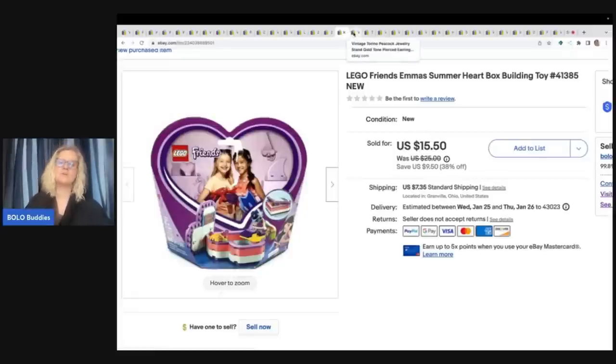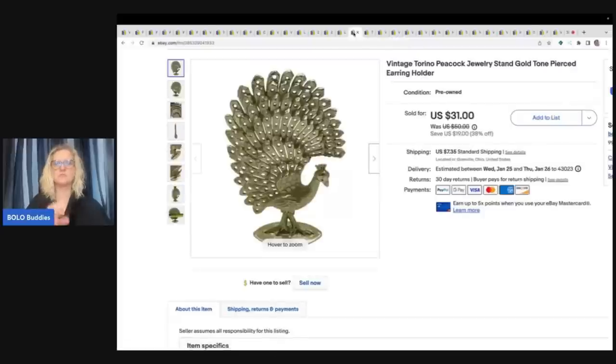I always pick up Legos, especially if they're in the original box. I probably could have held onto it and the value would have gone up, but I always choose to move things quickly. Anyway, this is a vintage Torino peacock jewelry stand where you put earrings in it. I sold this for a best offer of $25 plus shipping, and I believe this came from a garage sale for a buck.